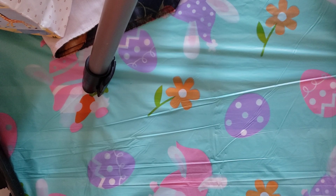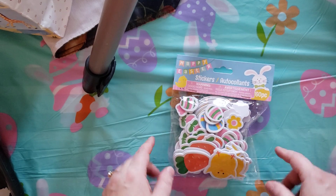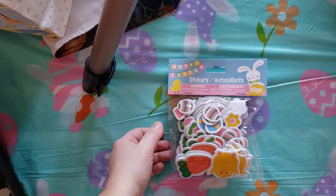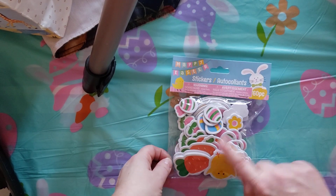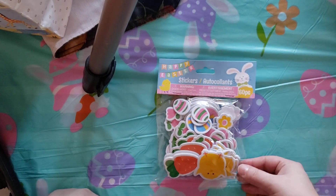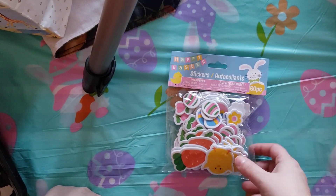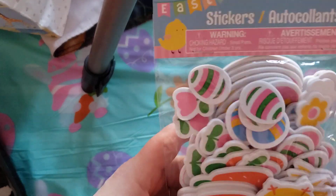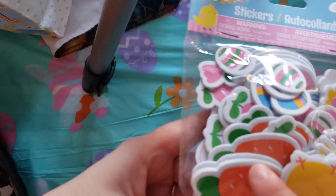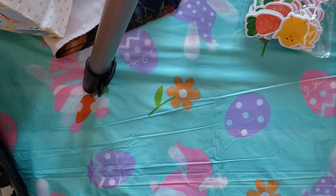So here we go — no particular order. Easter first. I found these really cute little foam stickers — you get 60 of them. I think everything is $1.50 now. I thought they were really cute. And I just want to make a comment that sometimes when I see these at Michael's, the images aren't even centered and they're kind of cut wrong. But these were cut so well that I couldn't resist getting them.